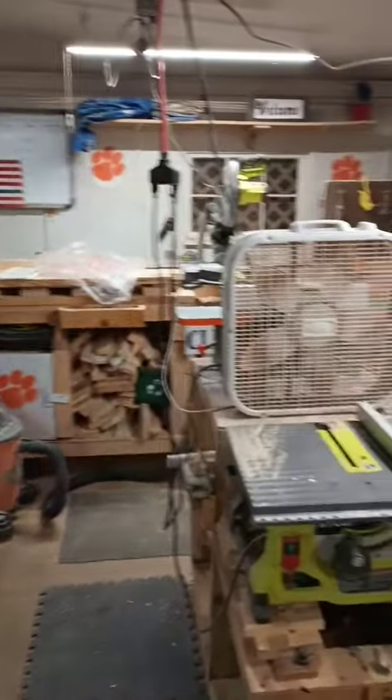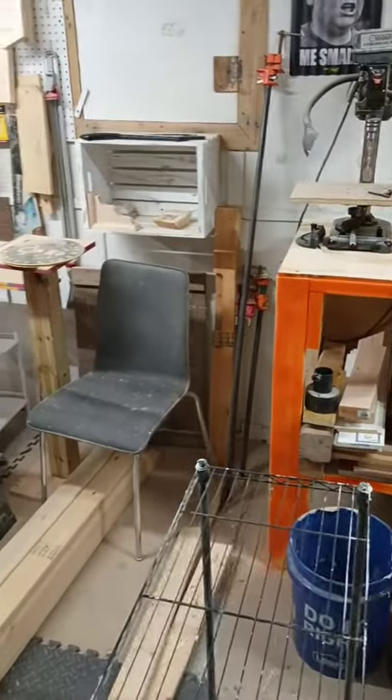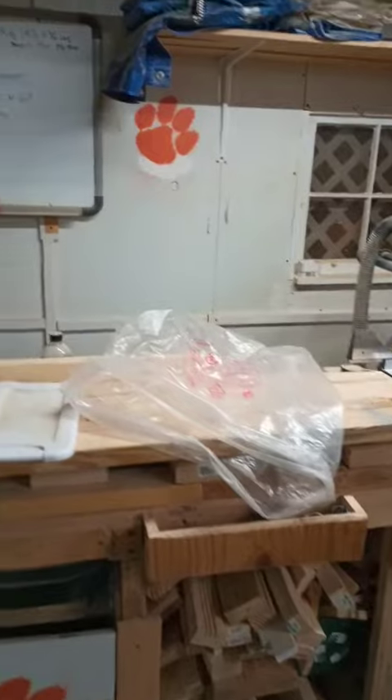Moving over to the table saw area and the planer. I'm going to build a new table to go right here that's eight foot long as well — just like the orange one — to put this equipment on so I can free up some floor space. Then over to my chop saw, my sliding saw.